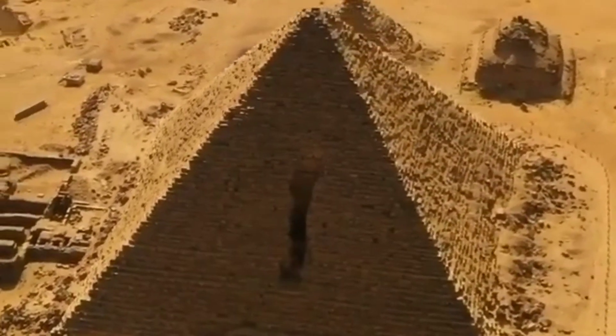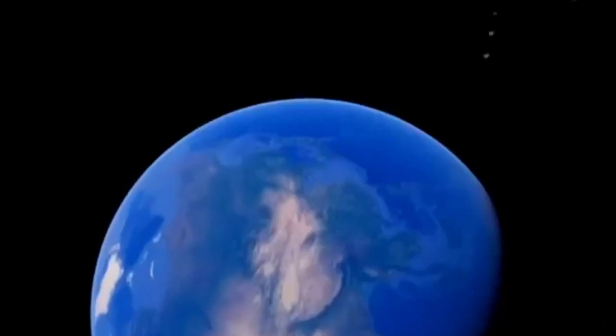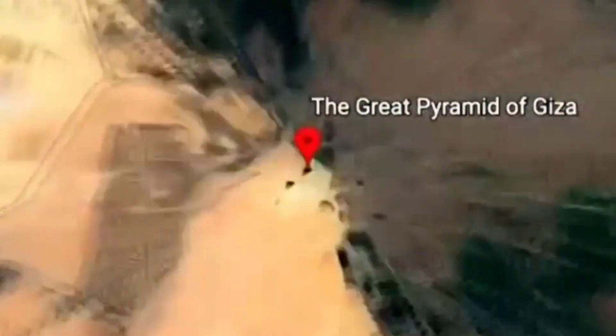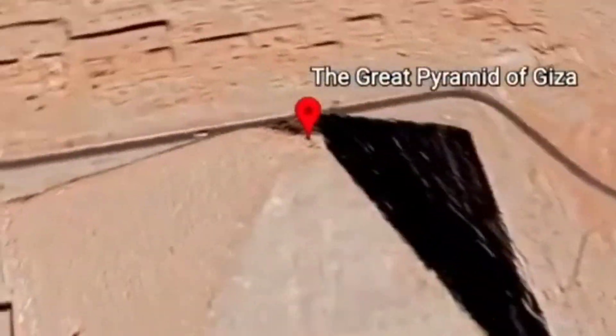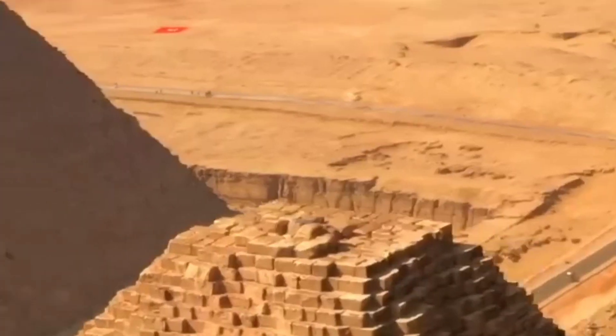The German engineer William Siemens is connected to the pyramid. They are in the current pass area and are in the same way. Please tell us about your thoughts in the comments. Thank you.